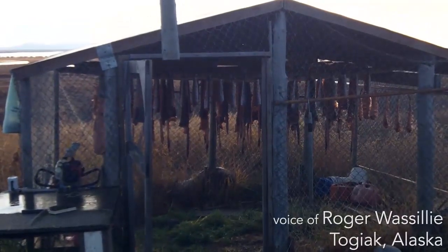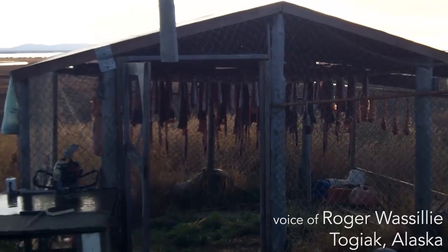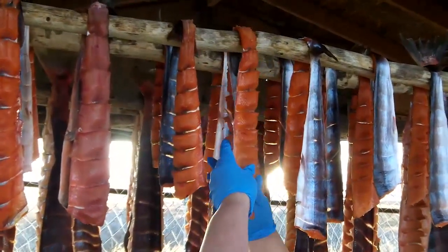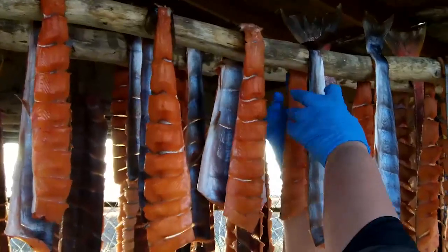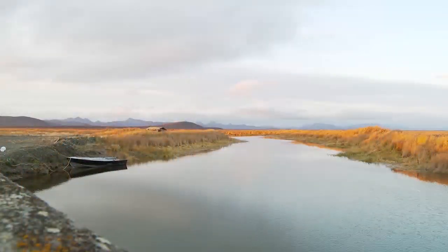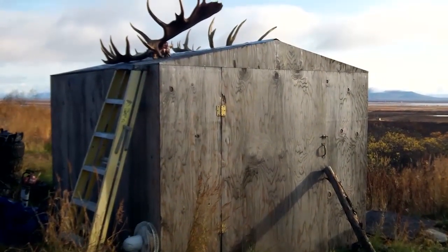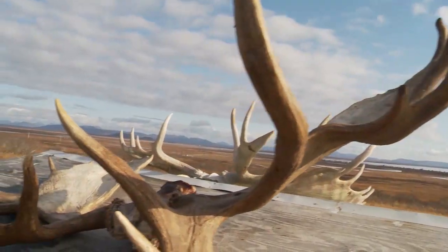We live a subsistence way of lifestyle. This is our fish drying racks. These are trout that me and my son got from up the Togiak River.